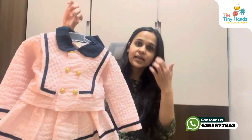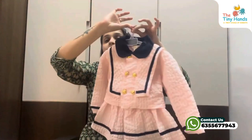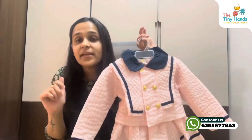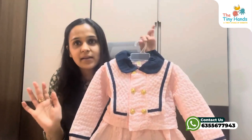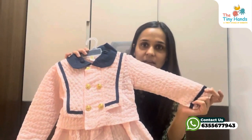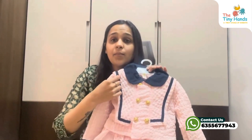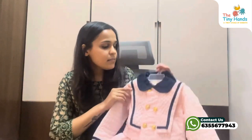This is our set. This is our front look, and if you can see the back look, it is very smart. This is our very smart blazer top. You can see that our blazer is full sleeves, and we have very smart navy blue collars. In the chest area, there is very good navy blue piping.